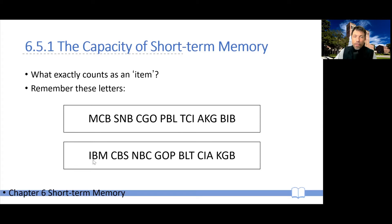So here you're encoding seven plus or minus two items as individual letters, because those letters don't group in any meaningful way. Whereas in the bottom series, even though it's the exact same letters, they clearly group into meaningful units. Rather than encoding I, then B, then M, then C, then B, you probably encoded IBM, CBS, NBC, GOP, BLT, et cetera. So you could report 21 letters here, organized into seven meaningful units.